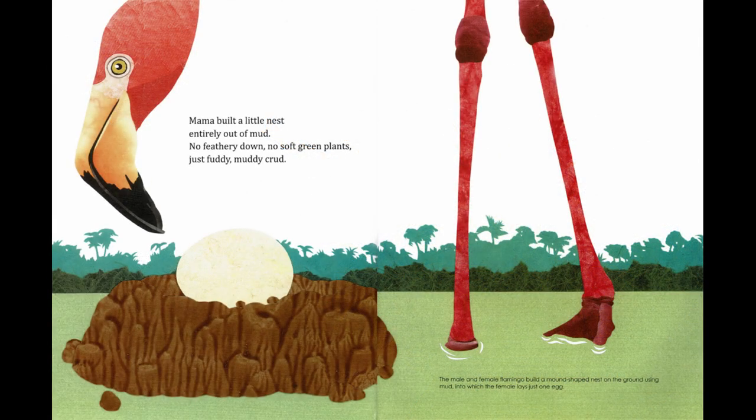Mama built a little nest entirely out of mud — no feathery down, no soft green plants, just fuddy muddy crud. The male and female flamingo build a mound-shaped nest on the ground using mud, into which the female lays just one egg.